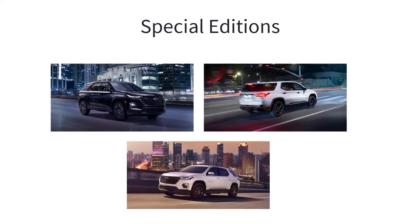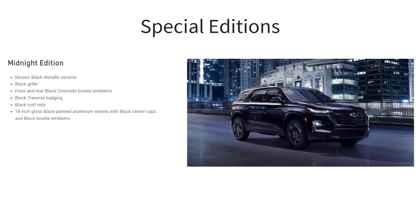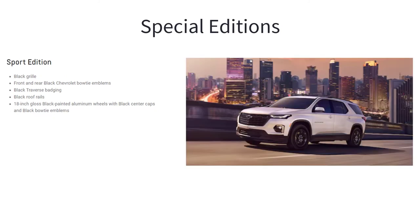There are three special editions of the 2023 Chevy Traverse available as appearance packages. The Midnight Edition comes with mosaic black metallic exterior, black grille, front and rear black Chevrolet bowtie emblems, black Traverse badging, black roof rails, and 18-inch gloss black painted aluminum wheels with black center caps and black bowtie emblems. The Sport Edition includes a black grille, front and rear black Chevrolet bowtie emblems, black Traverse badging, black roof rails, and 18-inch gloss black painted aluminum wheels with black center caps and black bowtie emblems.